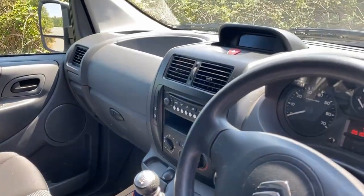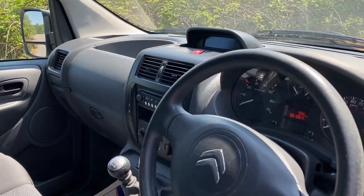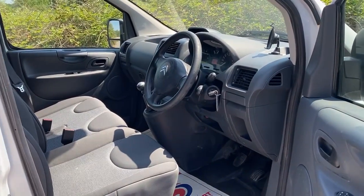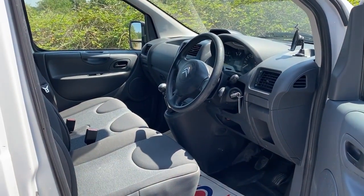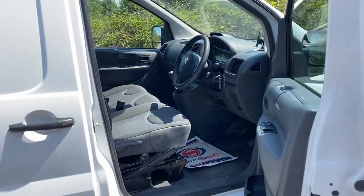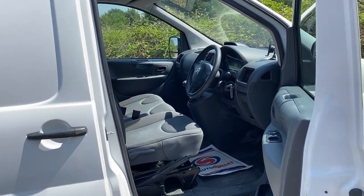I drove one of these for a few years for my daughter's bakery helping her out, and the two litre — you can take it from here — is a significantly better vehicle to drive than the one-six. We knocked ours up to 150,000 delivering bread from the back of it. Anyway, that's another story.